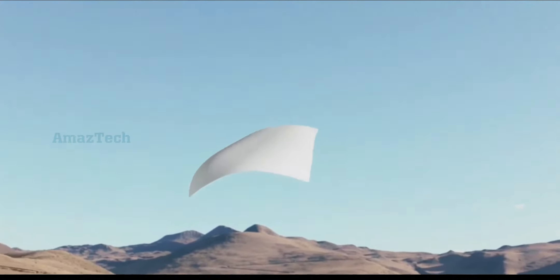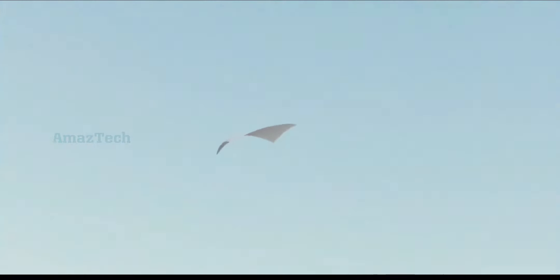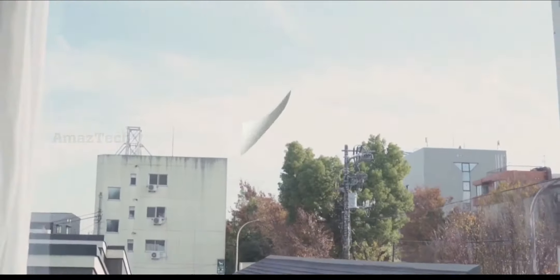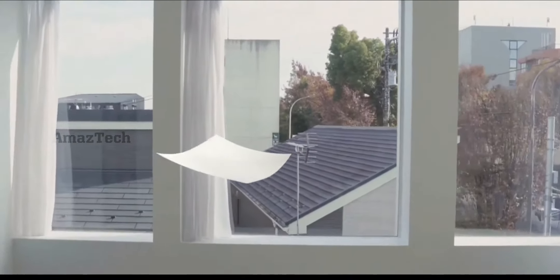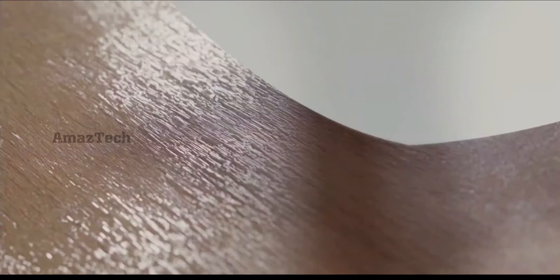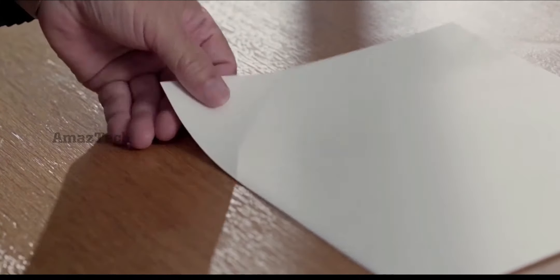Rebirth starts with a single piece of paper. Observe it. The touch sparks creativity a screen cannot replicate. Turn it over. The friction of finger against page fuels our inspiration.